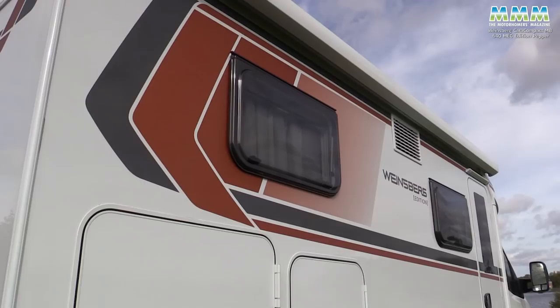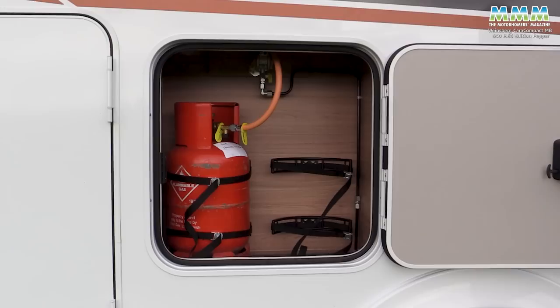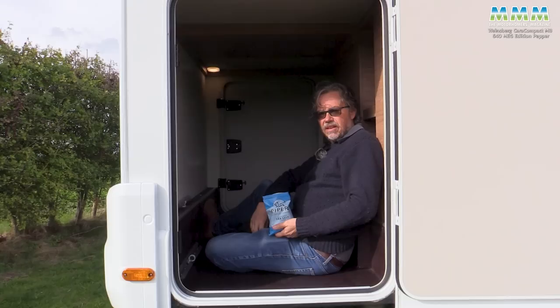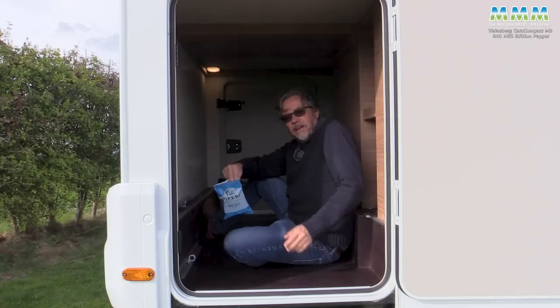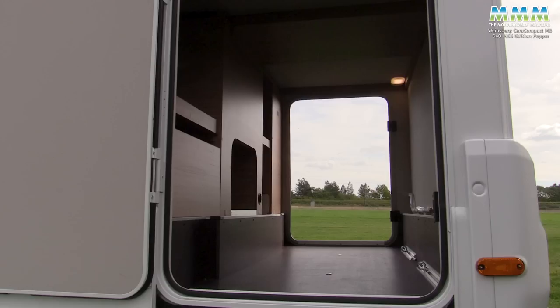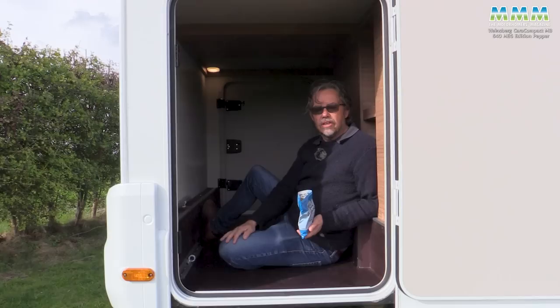Moving back, we've got the gas locker. It's nice to see the cylinders stand side by side so that they're much easier to swap over when one runs out. Big garage, as you'd probably expect in a German van. Width at floor level: 860 millimetres. Maximum headroom: 1.24 metres. A really good-sized garage.